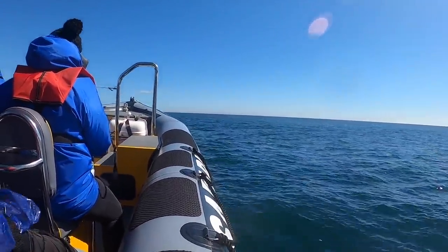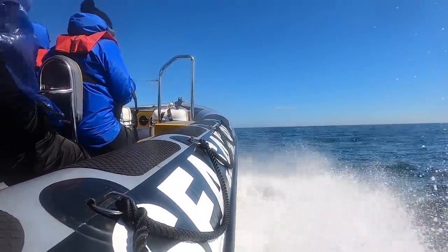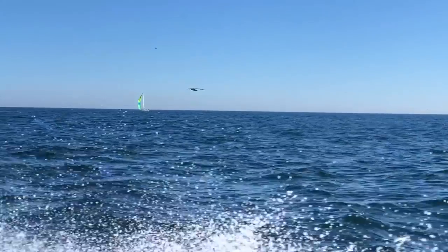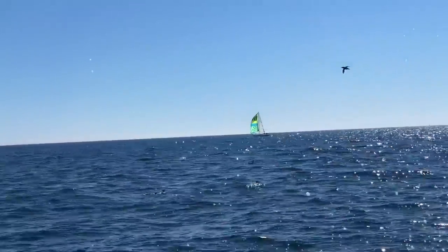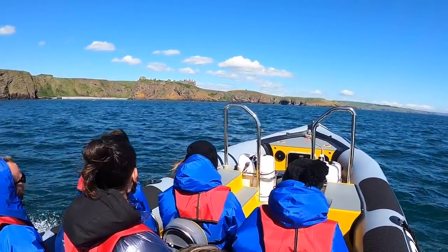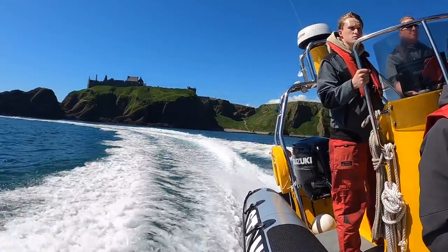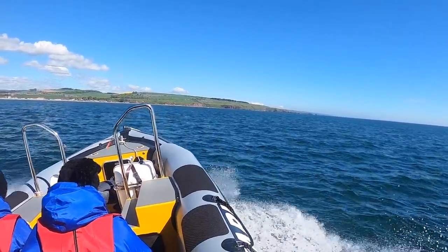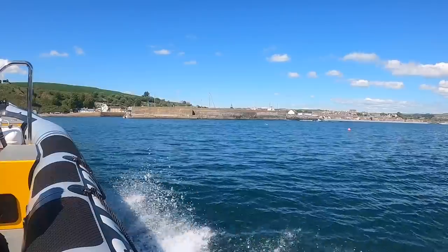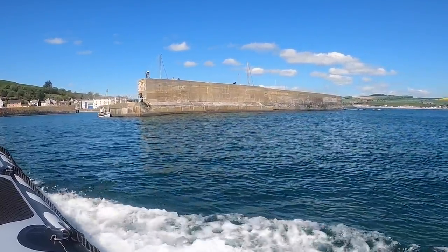It felt great to get up some speed for the return journey, but this is something only to be done if you know this coast well — it's absolutely littered with outcrops of rock in the least expected places. Even at this speed the RIB feels completely safe and comfortable; it really is a beast with two 300 horsepower outboards on the back. It was great to flash past Dunnottar Castle again, and Andy cranked things up with a couple of tight turns before we headed back inside the breakwater at Stonehaven harbour.